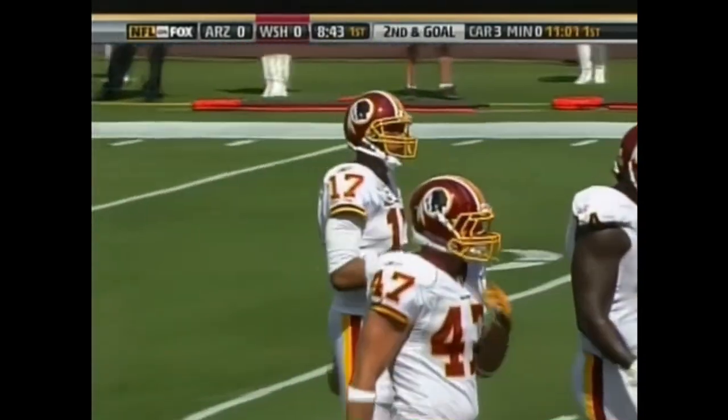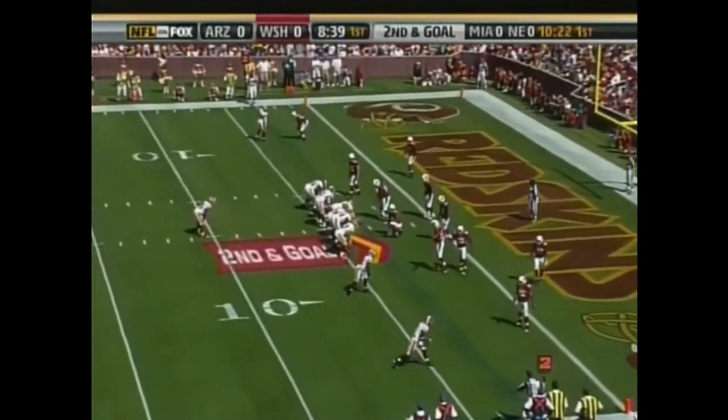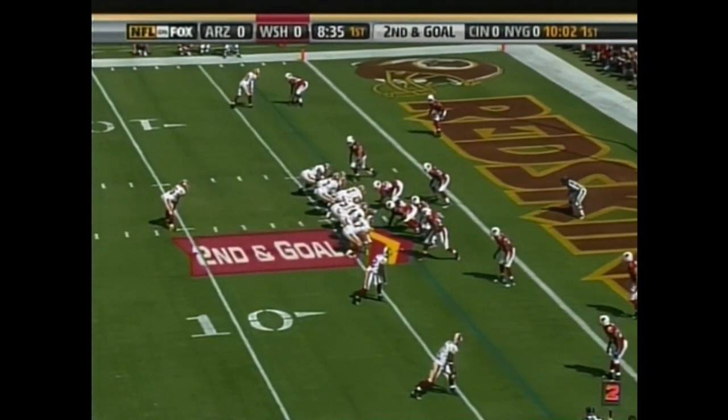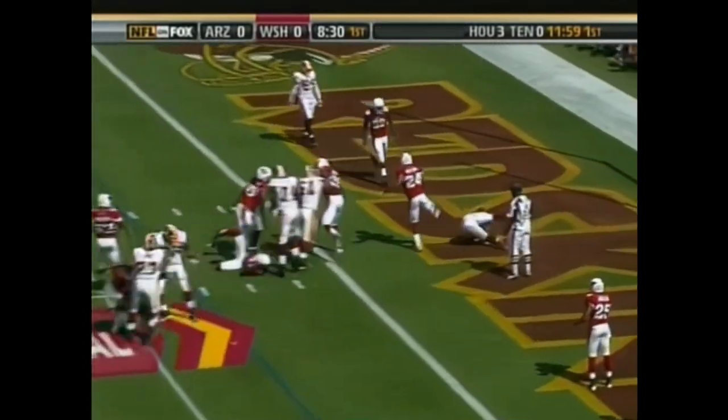Cardinals won the toss; they defer. This will be the 11th play of the opening drive for the Redskins. Second and goal. Portis — touchdown.